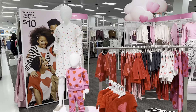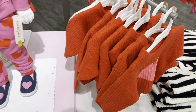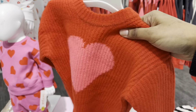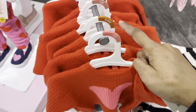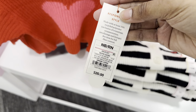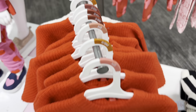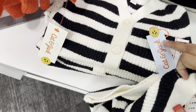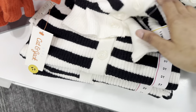Look at what they have for the kiddos — so cute! This cute little sweater with the little heart feels soft. It goes up from newborn, and so far I see nine months; they might go up to 12 months. It's $20. They also have the black and white striped sweater by Cat & Jack for $20, long sleeve.